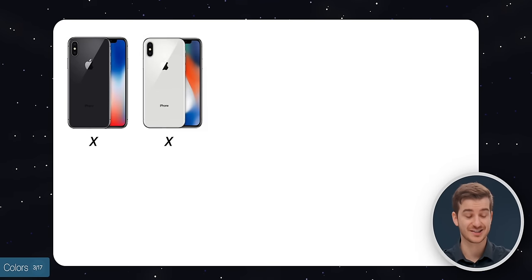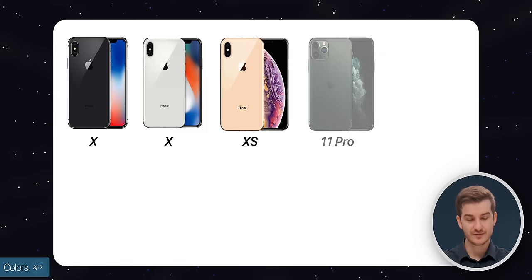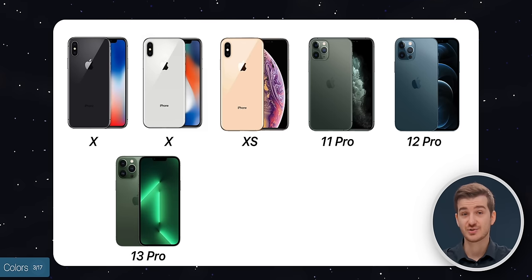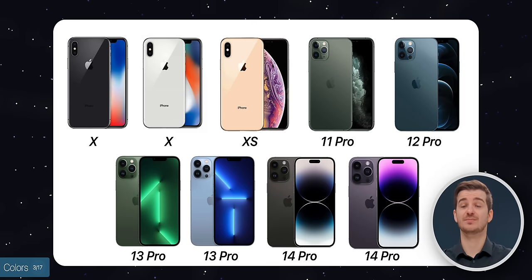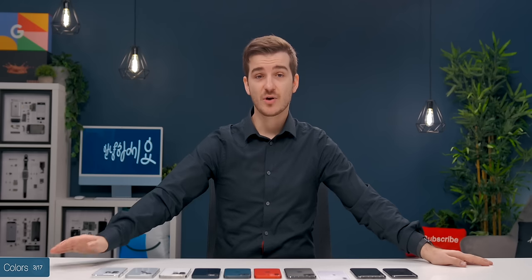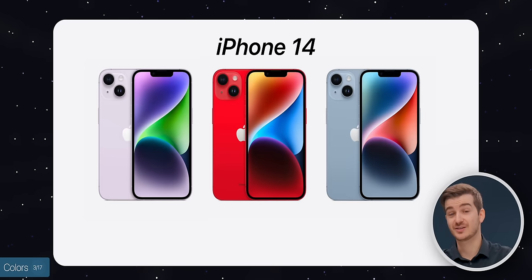I also want to talk about colors. The iPhone X only came in space gray and silver. The XS introduced gold, which was new at the time for this design style. The 11 introduced midnight green, the 12 introduced Pacific blue — still one of my favorite colors ever on a phone. The 13 introduced alpine green and Sierra blue. Now the 14 introduces space black and deep purple. I really love the space black on the Pro models. The non-Pro models also get fresh colors: a new purple, a different shade of red, and a light blue.